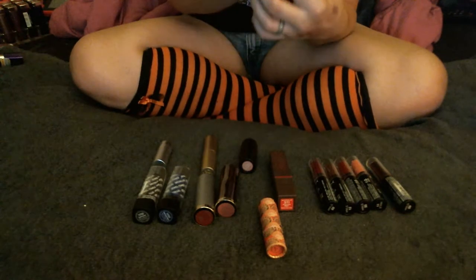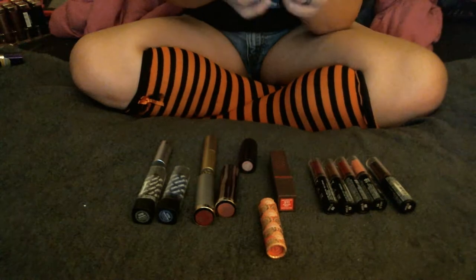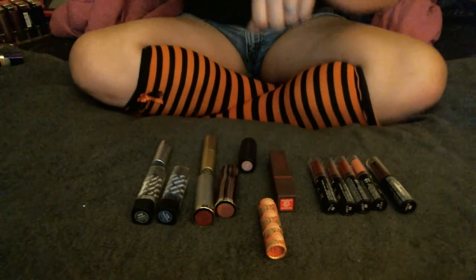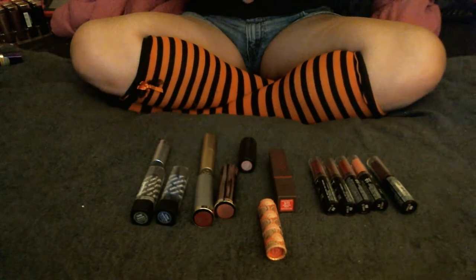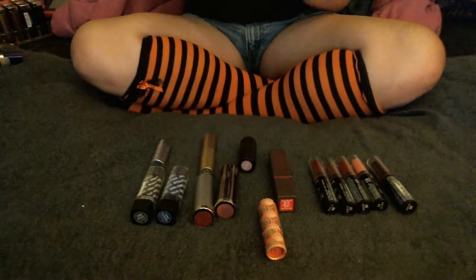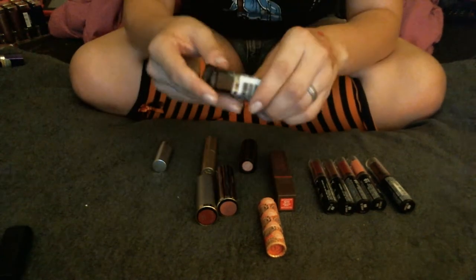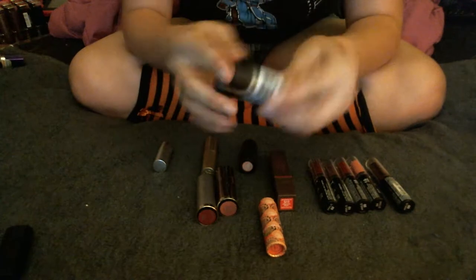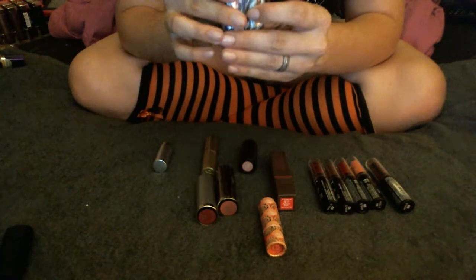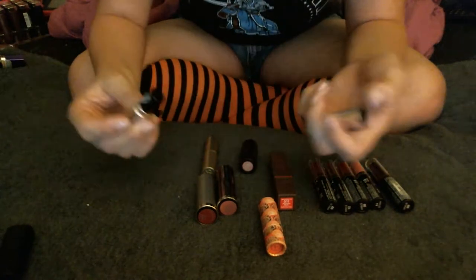Next we have the Marc Jacobs lipstick in Kiss Kiss Bang Bang — I am not giving this up. I actually plan on getting more Marc Jacobs lipsticks in the future; it's such a creamy formula and the color is gorgeous, so I'll definitely be keeping that one. Next we have two Fantasy Makers lipsticks from a couple years ago — just a blue and a gunmetal color. I'm gonna get rid of these; I don't know why I still have them. I kept thinking I would go for them but I didn't.